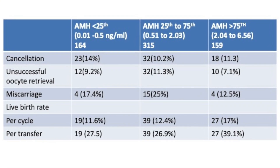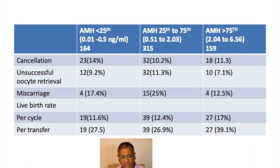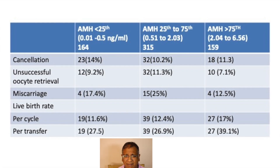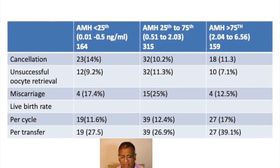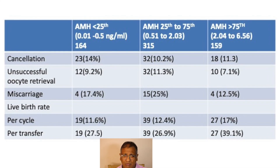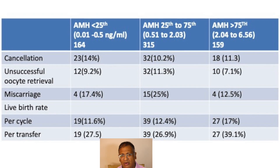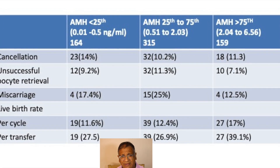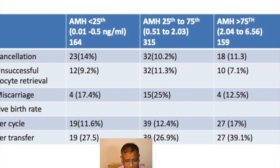Looking at the results, cancellation rates were very much the same across groups. They examined three AMH centile groups: under the 25th centile, which is very low AMH at 0.01 to 0.50 nanograms per ml; the 25th to 75th centile at 0.51 to 2.03 nanograms per ml; and above the 75th centile at 2.04 to 6.56 nanograms per ml, very much in the PCOS range. Live birth rates were similar across groups, possibly slightly higher on the PCOS side.